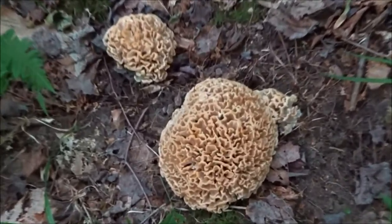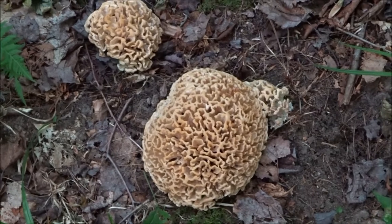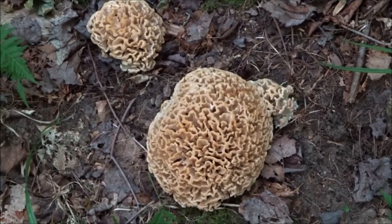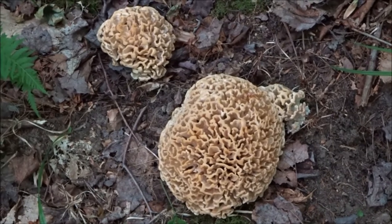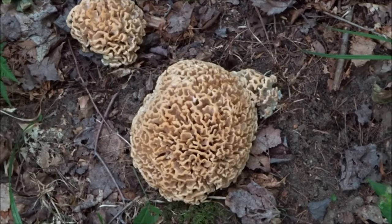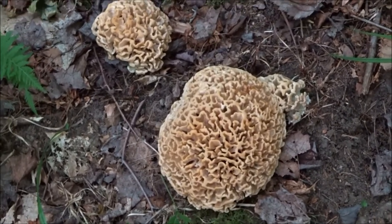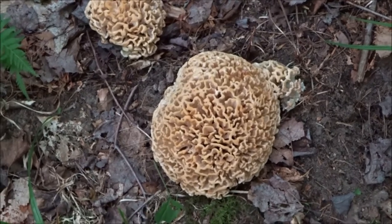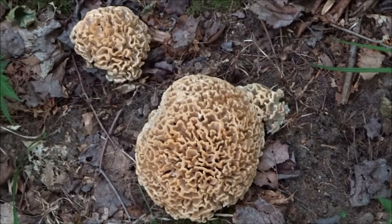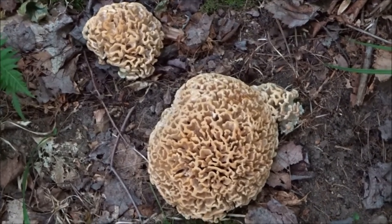It's getting bigger and I think it's about time I harvest it. I definitely plan on eating it since I found out that it's a choice edible, and a big one like that can be like three or four meals, so I'm excited to try it. There's no poisonous one that looks like that, so we're all good.